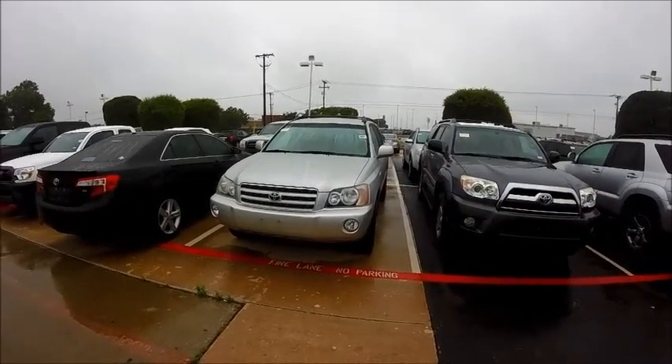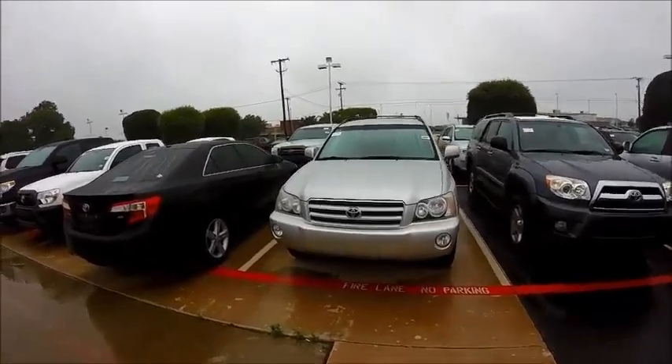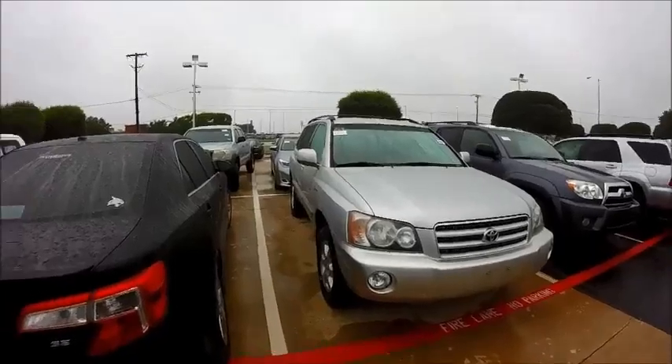Hey there, Mike here with Round Rock Twitter, just showing you this 2002 Highlander real quick. As you can see, it started a little rainy this morning, but I just wanted to give you a glimpse at it.